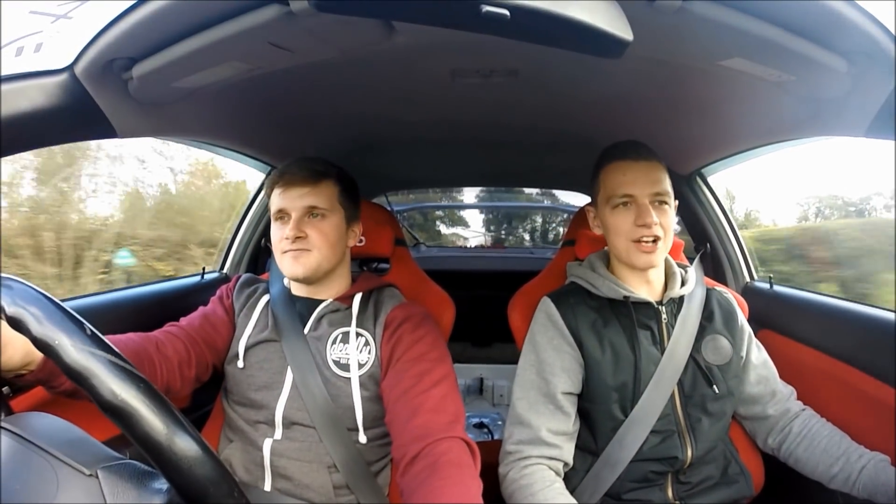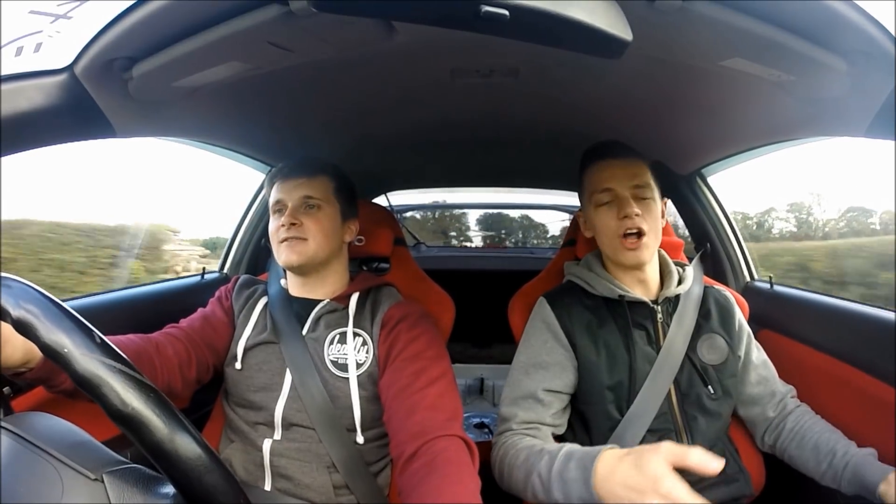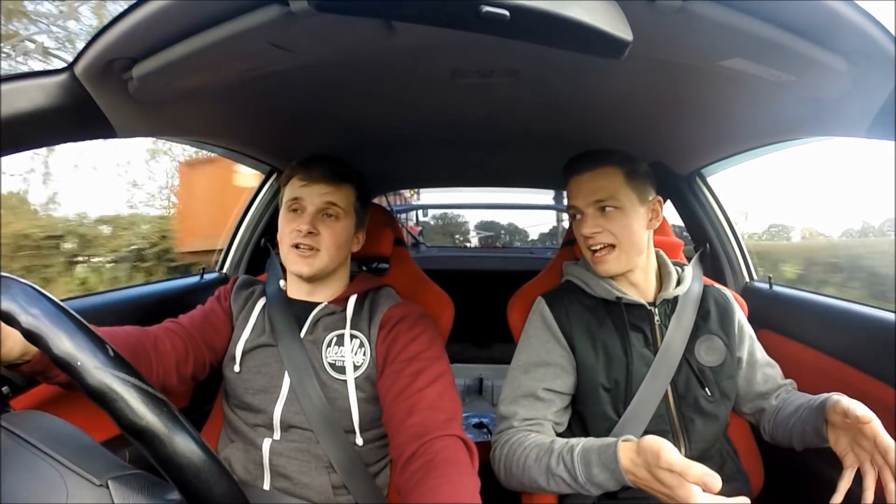The R32 GTR is just such an iconic car. I mean, in the car world in general it's iconic. The GTR is a GTR — Godzilla. It's just one of those cars you have to own.